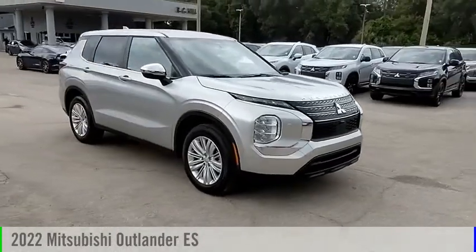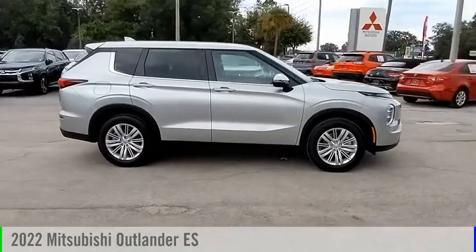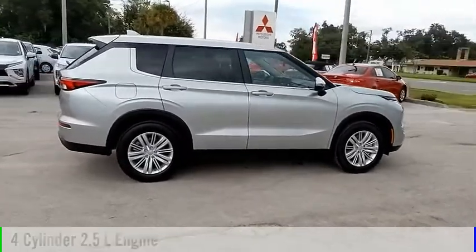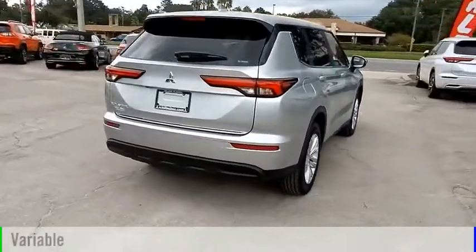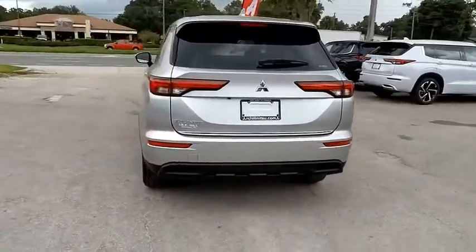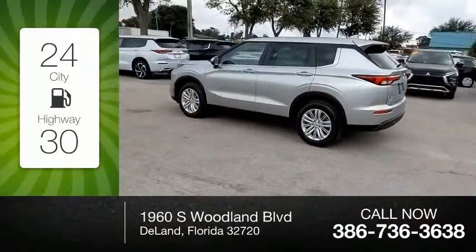Make a great choice today with the 2022 Outlander. This vehicle is powered by a four-wheel drive four-cylinder 2.5-liter engine and comes with a continuously variable transmission. Great fuel efficiency saves you money by requiring fewer trips to the gas station.